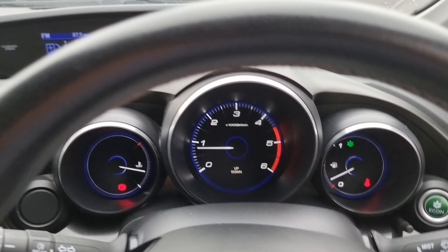We've also got a multifunction steering wheel, which comes with your audio controls on the left, and your Bluetooth hands-free and voice assistant just below.